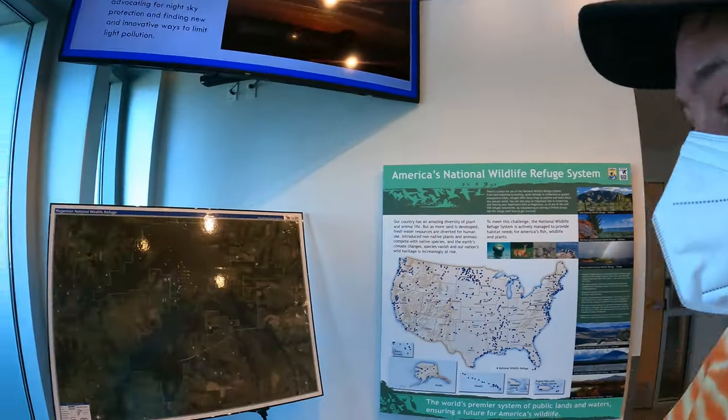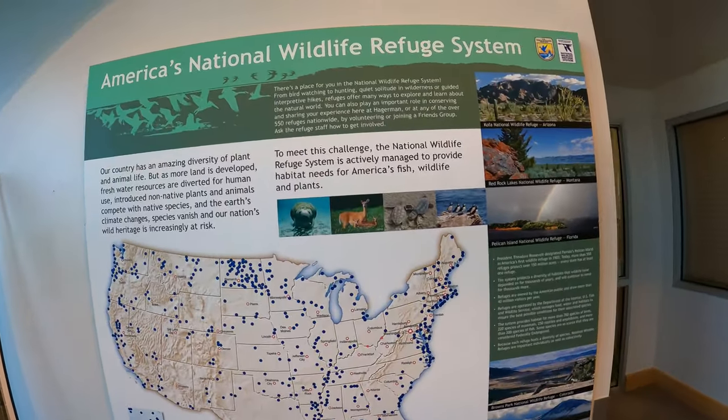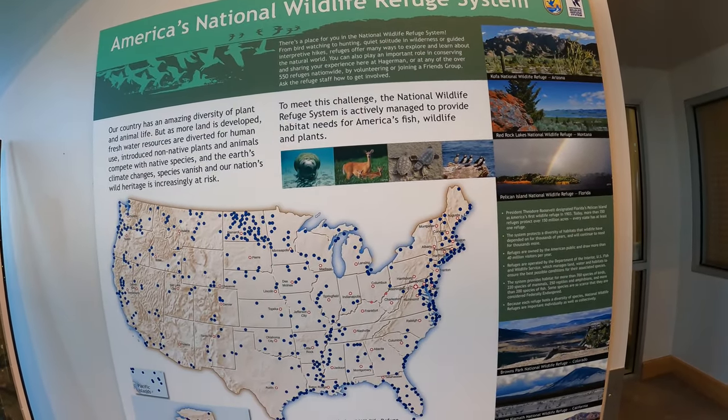We seem to have the visitor center all to ourselves. I didn't know there was a National Wildlife Refuge system — that's cool.